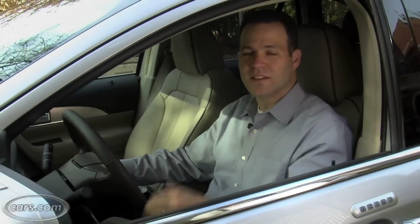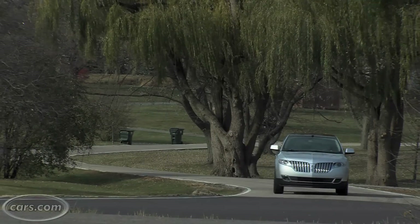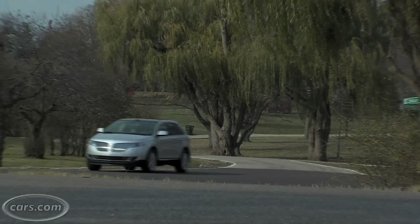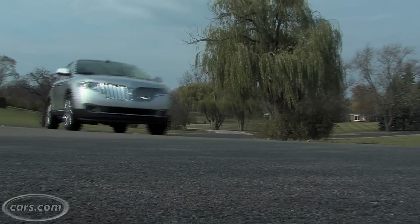When I think luxury SUVs I think comfortable ride and a powerful engine, and the MKX has both. The ride is actually extremely quiet — this is one of the quietest luxury SUVs I've tested — and the 3.7 liter V6 is pretty powerful, and it certainly moves a lot faster than what you find in a Lexus RX.